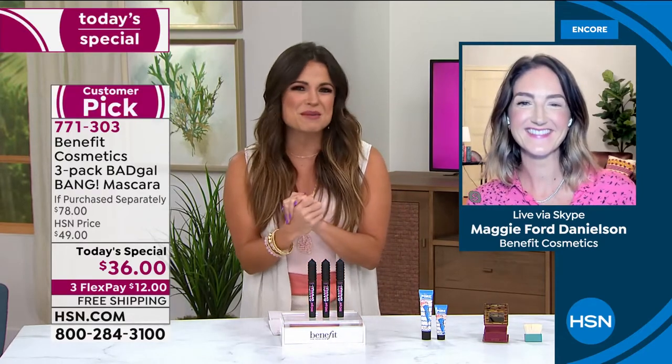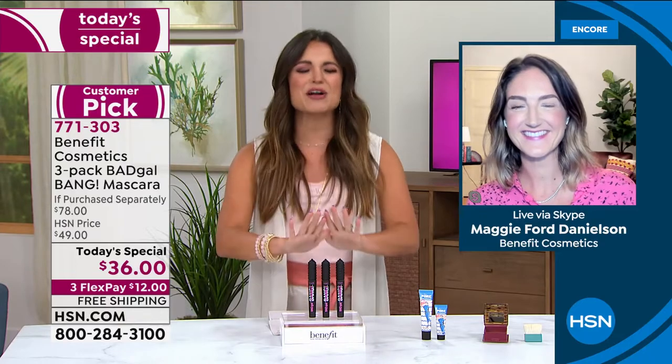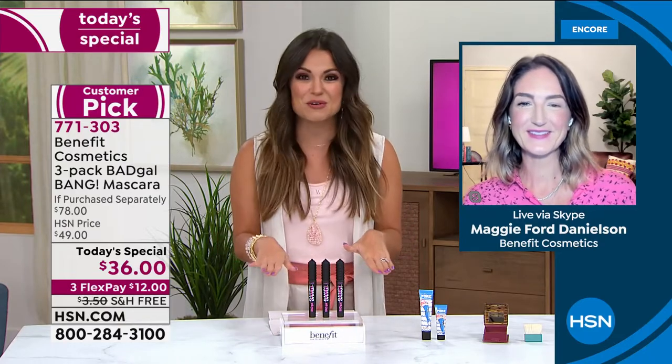We've got Maggie Ford Danielson here with us, carrying on the legacy of Benefit — family-run, out of San Francisco, keeping things fun and making makeup fun again. This is an unheard-of today's special — we've never done this before. Here's the thing: we all want volume.